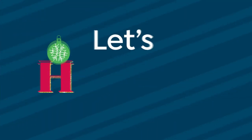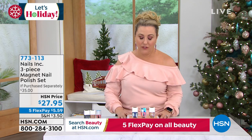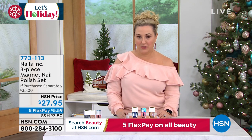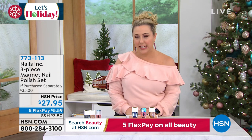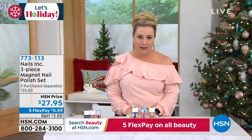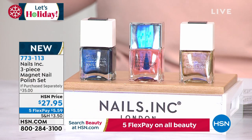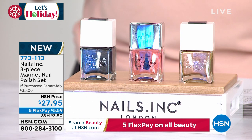We're going to continue with beauty gifts this hour — lots of holiday amazing gifts. If you watch me or follow me on Instagram, I'm the official Helen Keeney — I do a lot of things with my nails. I'm super into the latest and greatest coolest nail trends. This is one of the top global brands — it's called Nail Inc, based in London, at the cutting edge of nail techniques. What we're doing is a three-piece magnet nail polish set.